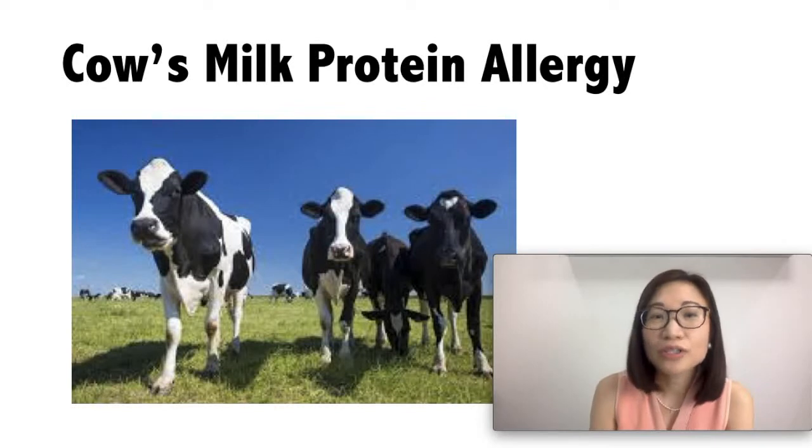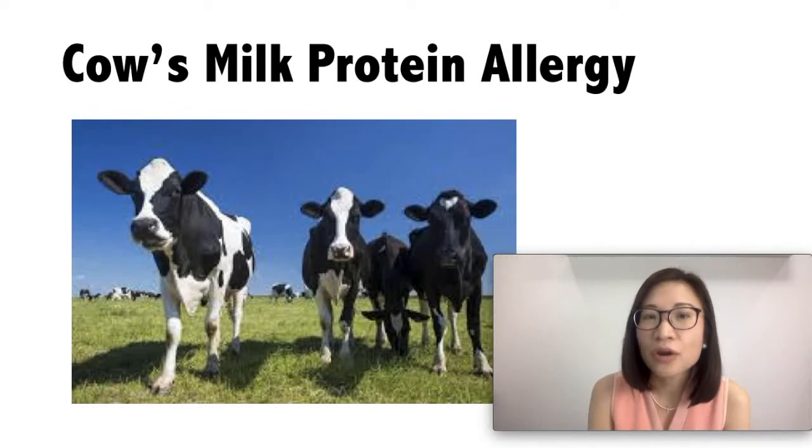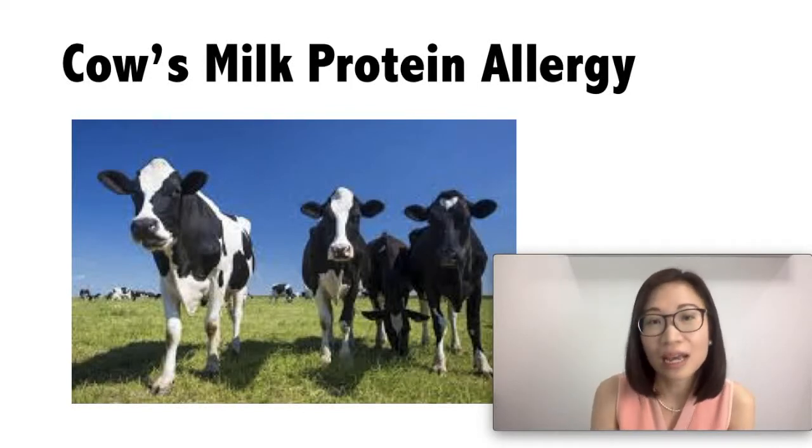Now there are two types of cow's milk protein allergy. The first type is the immediate cow's milk protein allergy, where the symptoms happen within minutes of taking the cow's milk. And there is a delayed type cow's milk protein allergy, where symptoms occur several hours or several days after taking cow's milk.